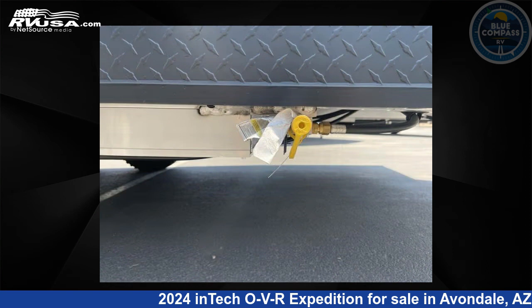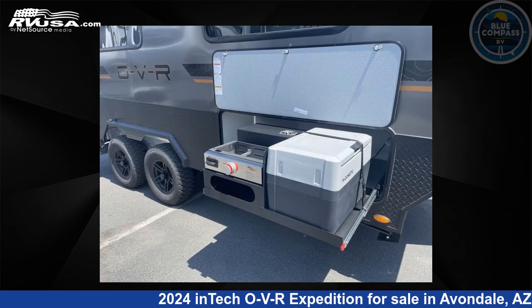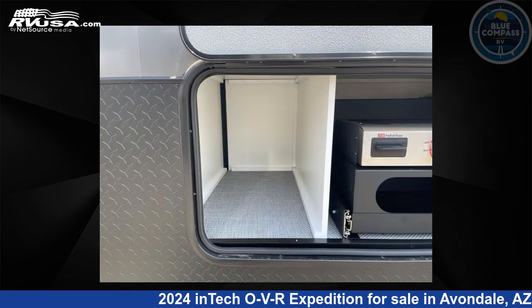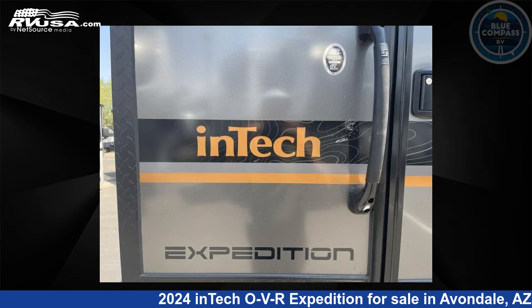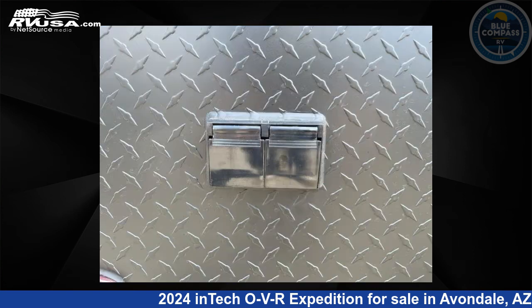The floor plan layout of this travel trailer features a front bedroom and outdoor kitchen. Remember, this is an AI-generated video of one of thousands of classified listings on RVUSA.com. If you're interested in this unit, visit the link in the video description to view more photos and the current price, or reach out to the seller.